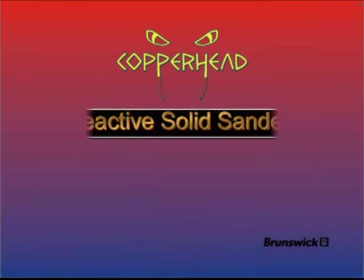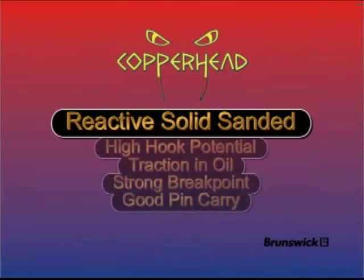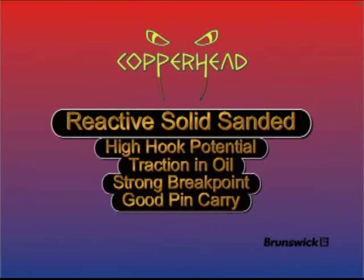The Copperhead targets one of the most popular reactions in the bowling ball industry: reactive, solid, sanded. This type of ball reaction is embraced by many bowlers as the best all-around combination of cover stock and surface finish, providing a high hook potential with excellent traction in the oil, a strong but controllable break point, and good pin carry.